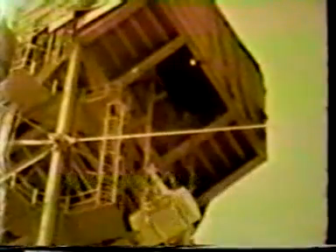It was decided to have a fourth test called the booster shot. It was detonated on a 200-foot tower. Booster was then ready for detonation. Now for a look at the booster shot.